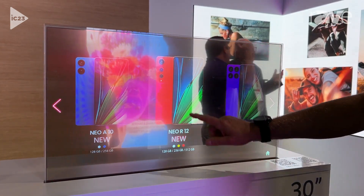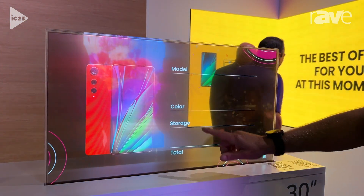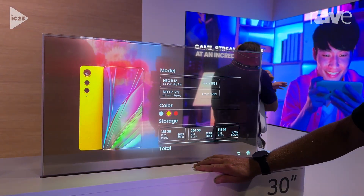As you can see, I can engage with the screen and make new choices as to the product content and color of the items I'm interfacing with.